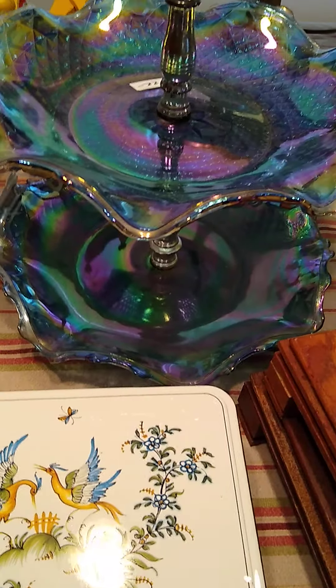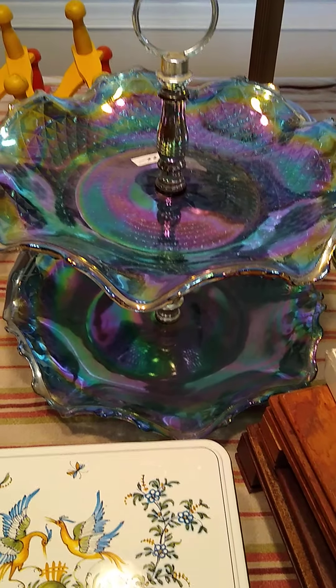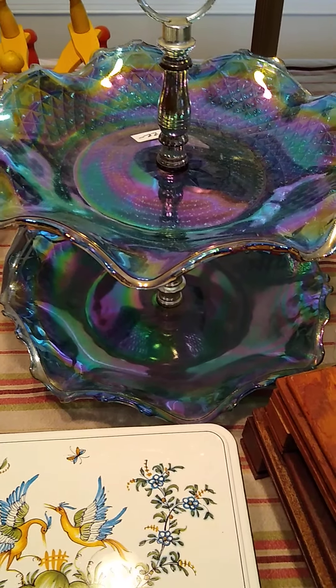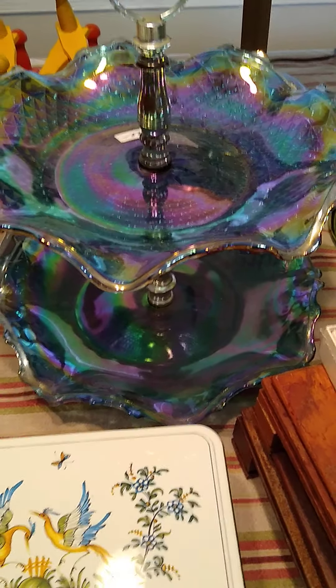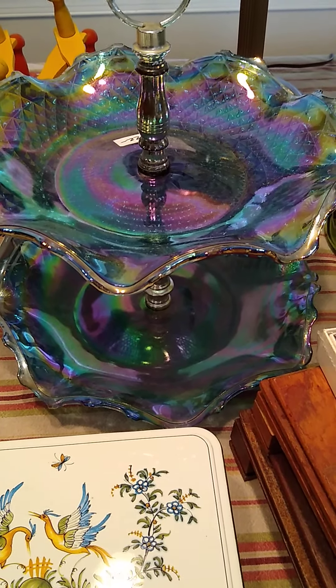Back here I have a turquoise aqua carnival glass two-two serving tray. I've actually never seen one of these. My initial look is there's not many out there for sale, so I don't know what happened — probably got broke. But it has no chips or cracks or damage, and it is just absolutely a beautiful piece.